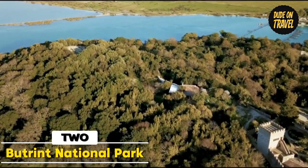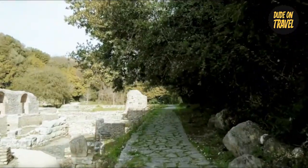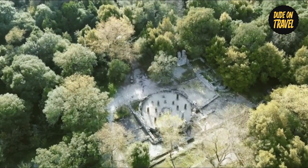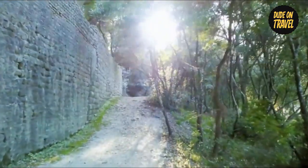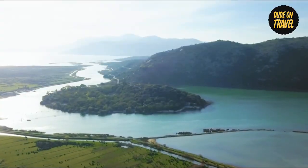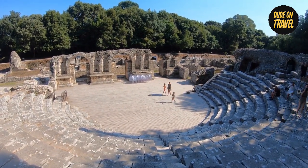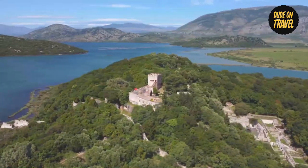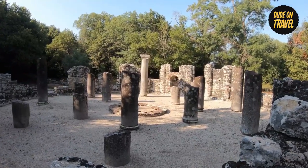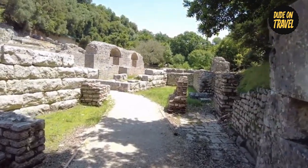Number 2: Butrent National Park. Join us as we set off on our next trip to discover Butrent National Park, a UNESCO World Heritage Site that attracts with its historic beauties tucked away among lush surroundings. Imagine entering a place where the passage of time appears to stop and the environment is charged with ghosts of the past. Located in the southern region of Albania, Butrent National Park offers a wealth of outstanding archaeological sites. The historic city of Butrent, which was founded in the 7th century BC, is located within the park. You are taken to a past era where civilizations lived and left their lasting mark on the earth as you walk throughout its excellently preserved ruins.